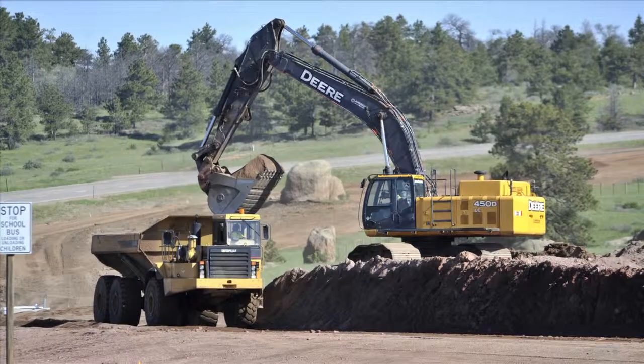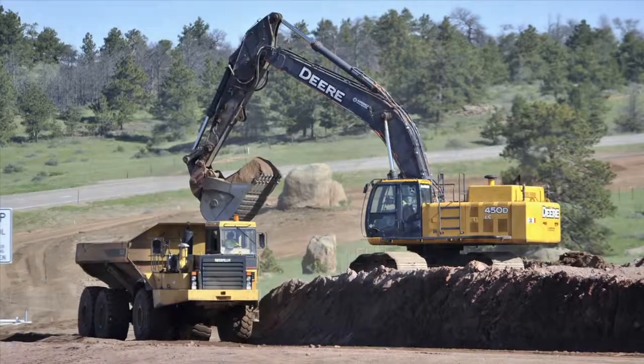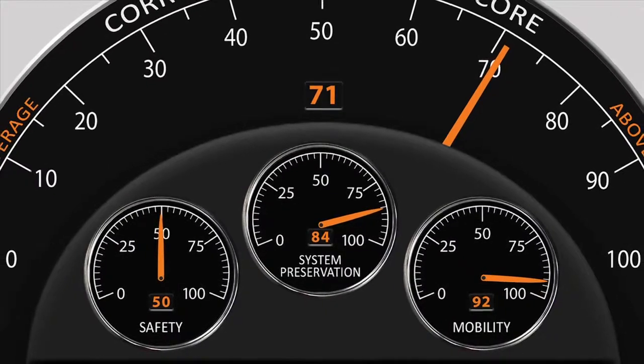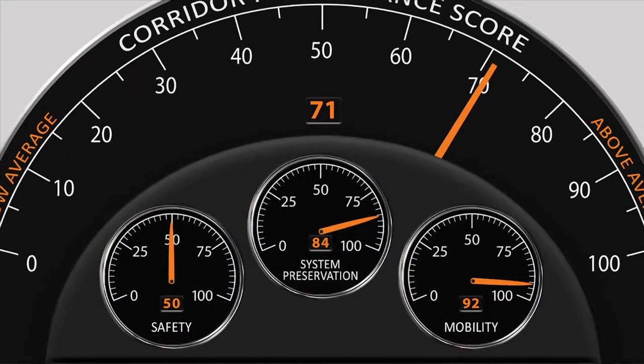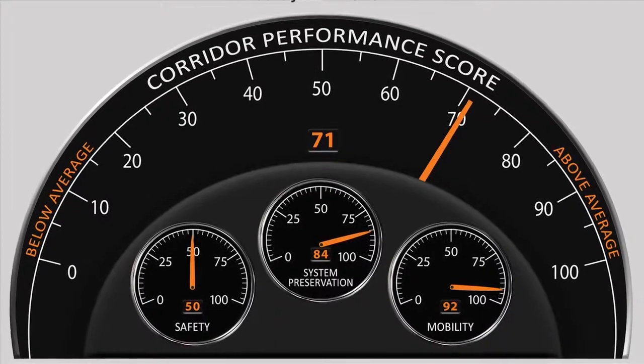One of the most important things we've been able to develop with this project has been a series of graphics — we call them dashboards, which fits nicely with the transportation theme. We developed a thematic graphic that displays a needle showing the health of a corridor or any part of a highway system.